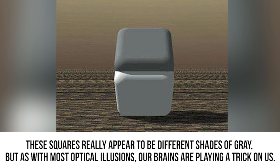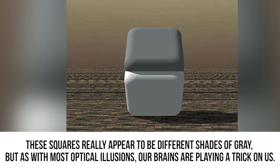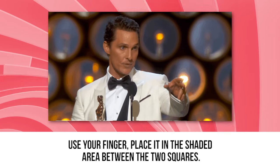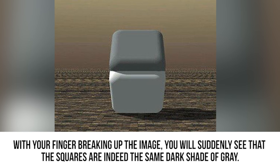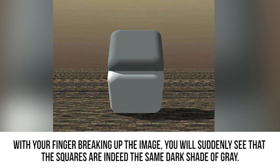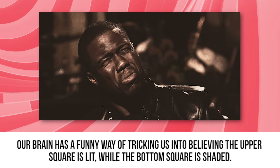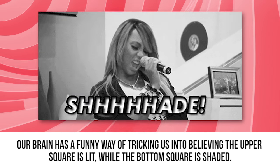The same color. These squares really appear to be different shades of gray. But as with most optical illusions, our brains are playing a trick on us. Use your finger — place it in the shaded area between the two squares. With your finger breaking up the image, you will suddenly see that the squares are indeed the same dark shade of gray. Our brain has a funny way of tricking us into believing the upper square is lit while the bottom square is shaded.